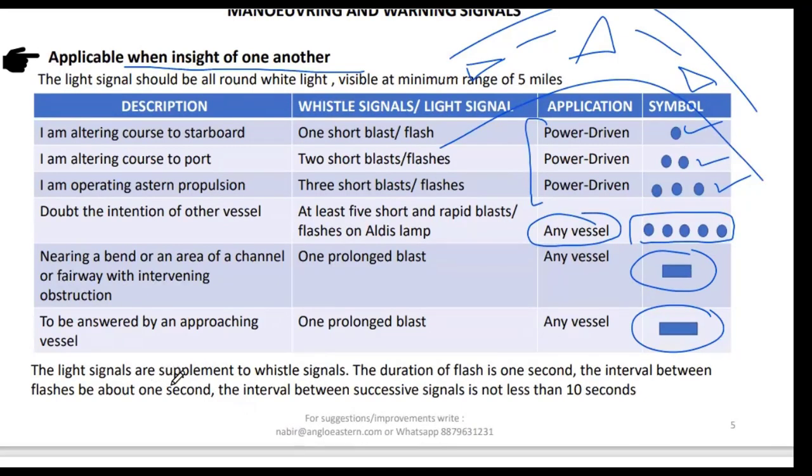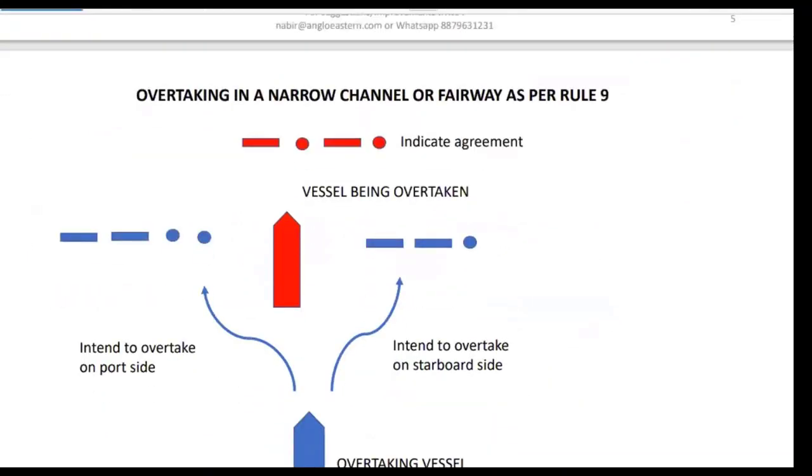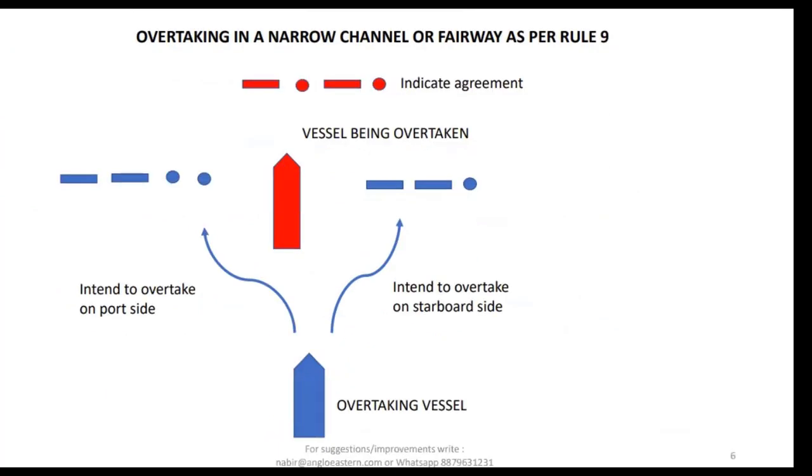Light signals are a supplement to sound signals. The duration of each flash is one second, the interval between flashes is about one second, and the interval between successive signals is not less than ten seconds. For overtaking in a narrow channel or fairway: if you intend to overtake from the starboard side, sound two prolonged and one short blast; from the port side, two prolonged and two short blasts. The vessel being overtaken, in agreement, sounds one prolonged, one short, one prolonged, one short blast.